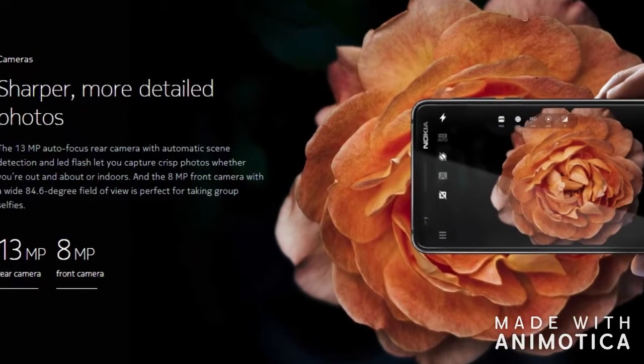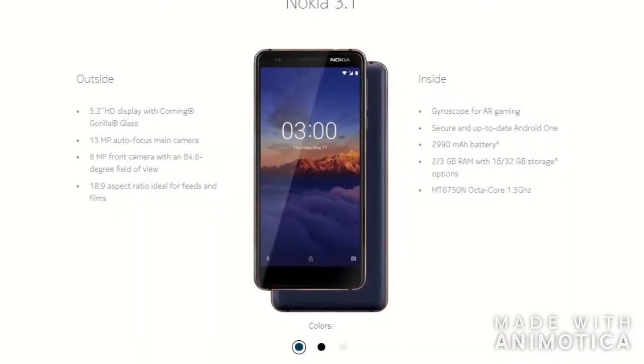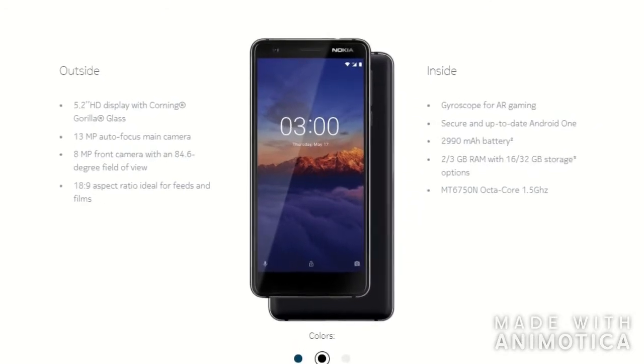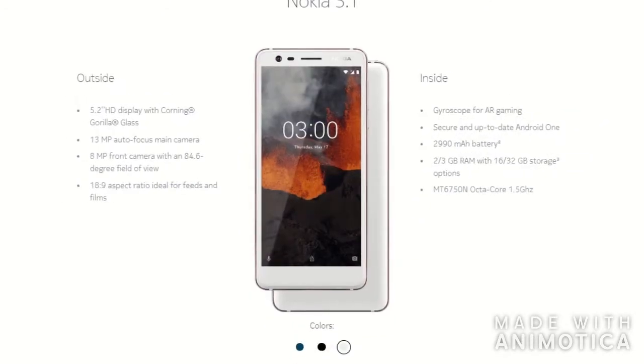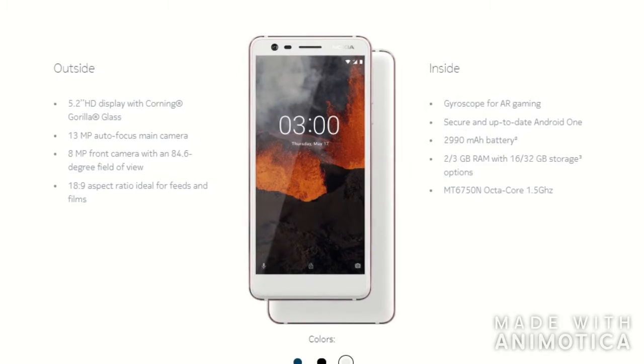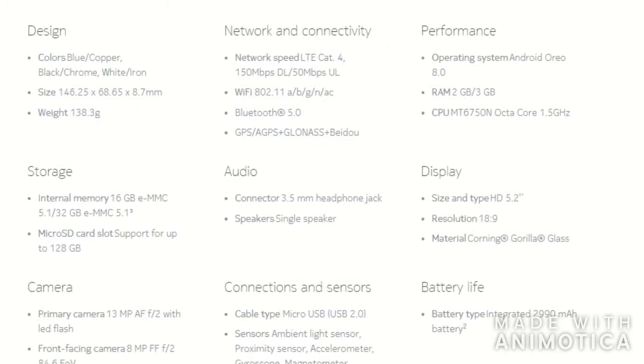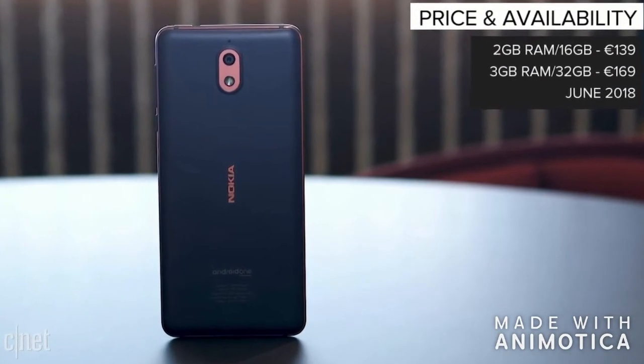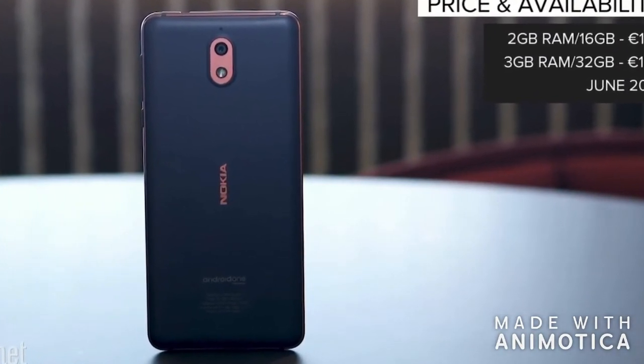The new Nokia 3 will ship in 3 colors: blue copper — the beautiful design I'm holding in my hand — black chrome, and white iron. The new iteration is also priced at 139 euros when it comes to average global retail price.